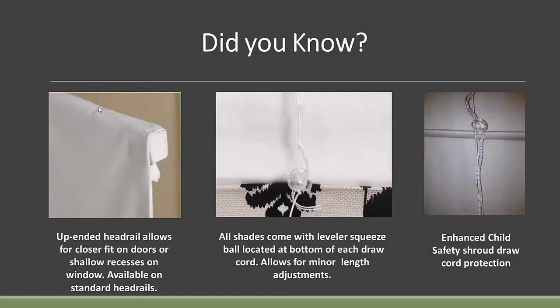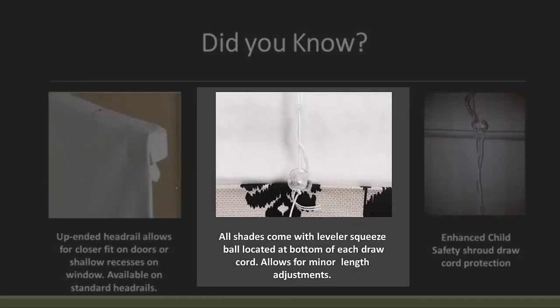All of our shades come with what we call a level or squeeze ball. All that does is allow you to shorten the length of the shade. It usually comes into play if you've done an inside mount and the window's a little out of square and you need to raise the left or right-hand side of the shade. At the bottom of each draw cord you find these little squeeze balls — you squeeze them and pull the draw cord down through it, shortening the shade. Installers love it.